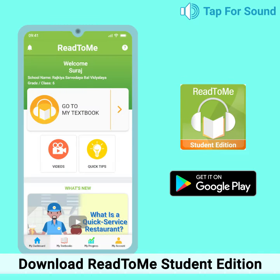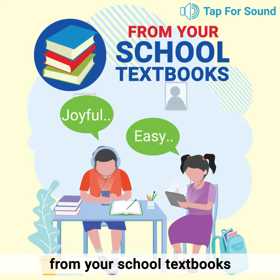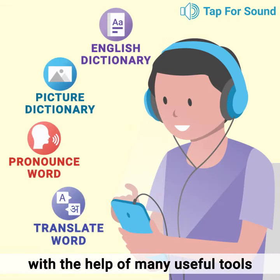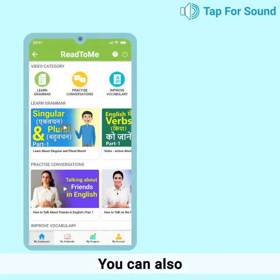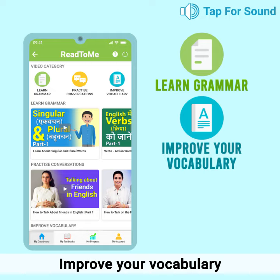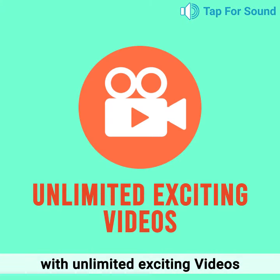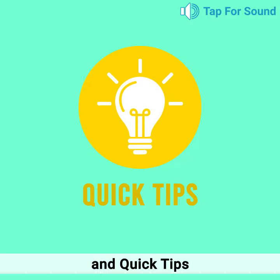Download Read2Me Student Edition to practice your English reading and comprehension from your school textbooks with the help of many useful tools. You can also learn grammar, improve your vocabulary and practice English conversations with unlimited exciting videos and quick tips.